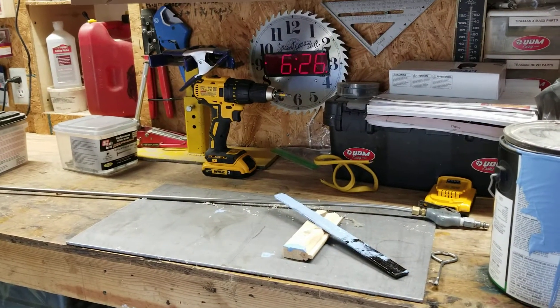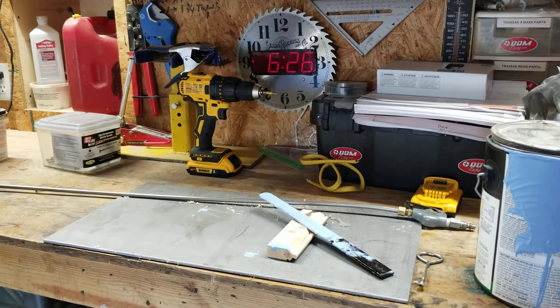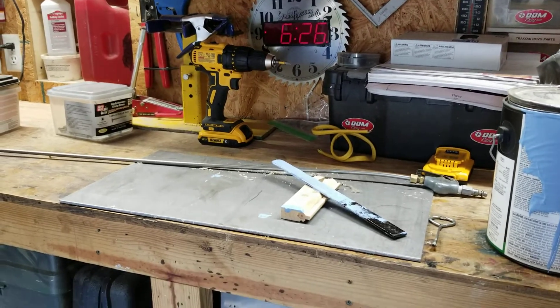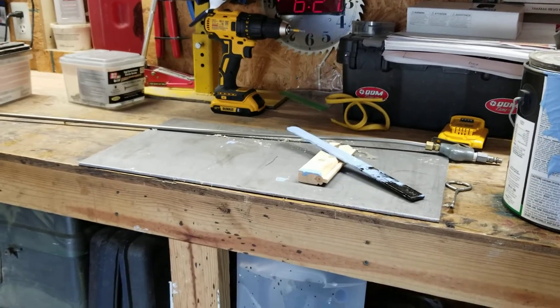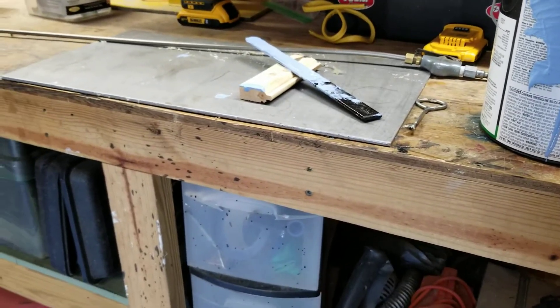Hello YouTube, I'm back again with another video here in the workshop. Today I felt like painting the floor again because I have a wooden floor in here.